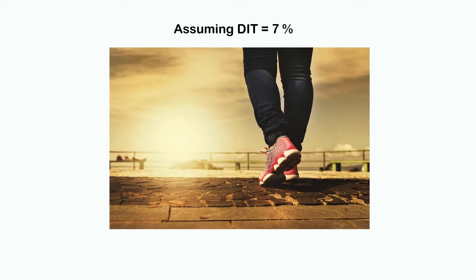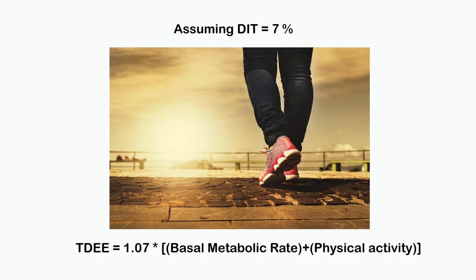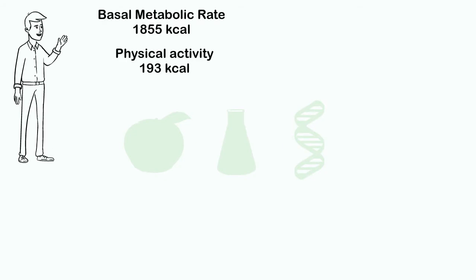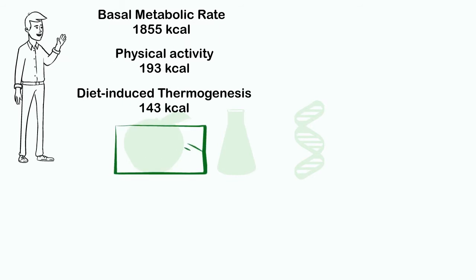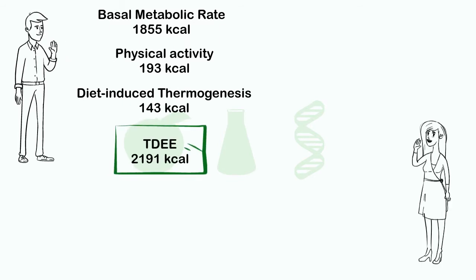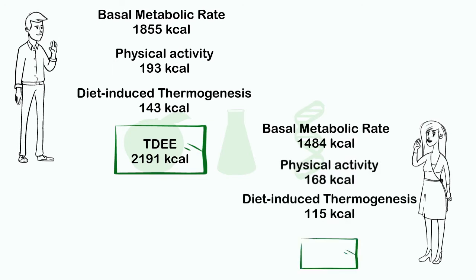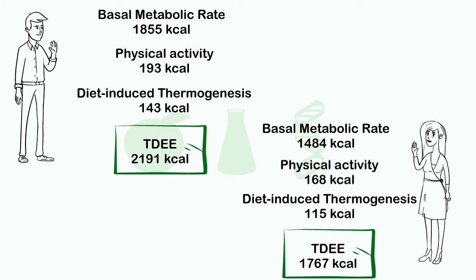Assuming a DIT of 7 percent for Joe and Anna, we can determine the total required daily energy by multiplying by 1.07. For Joe, 1,855 from BMR and 193 from physical activity — combined with DIT, this becomes 2,191 calories per day. For Anna, 1,484 from BMR and 168 from physical activity — with DIT, this becomes 1,767 calories per day.